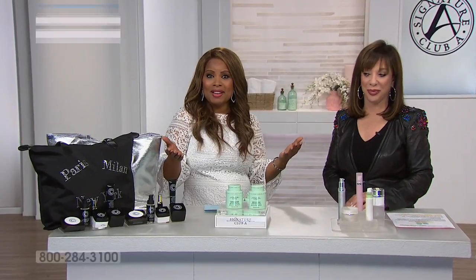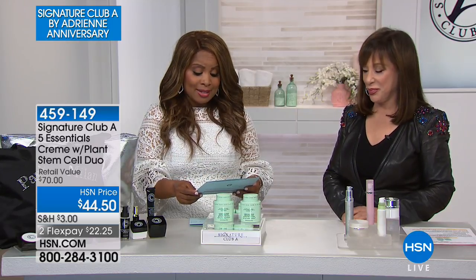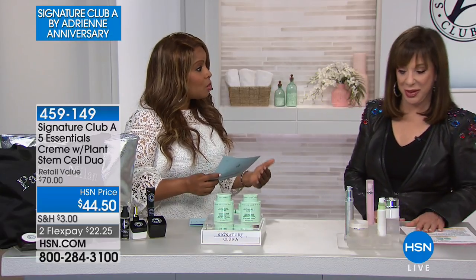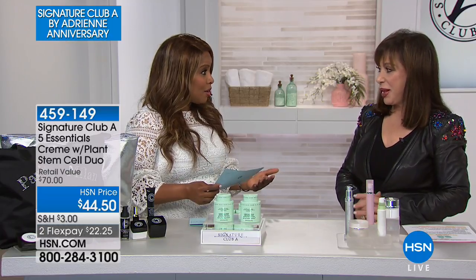Thank you so much for being here at HSN. My name is Marlo Smith, and how lucky am I to be here with Adrienne? Adrienne is such a legend in the beauty industry, celebrating her 24th anniversary here at HSN — today is the final day of her anniversary visit. Adrienne was one of the first women inducted into the International Aesthetics Association Academy of Legends, which reads like a who's who in skin care. How fortunate are we that she's been bringing us cutting-edge technology in makeup and skin care all these years.